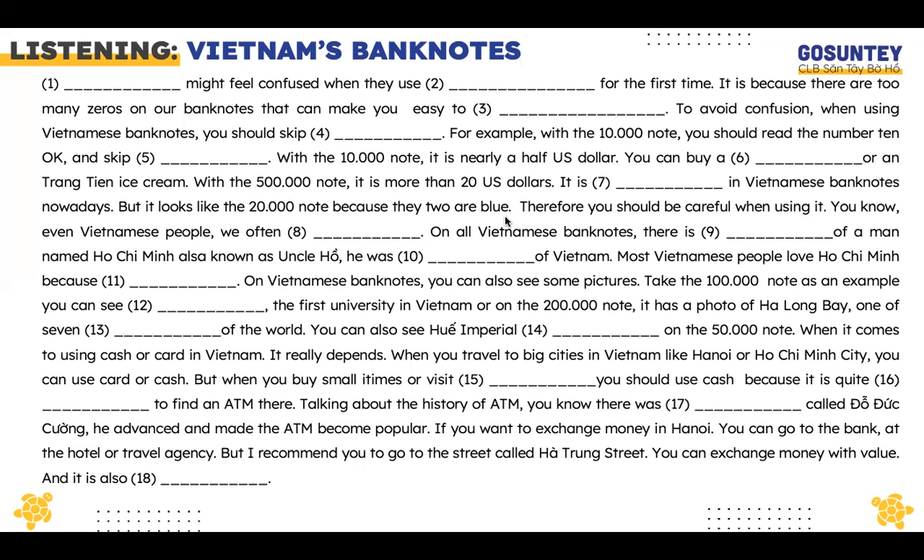If you want to exchange money in Hanoi, you can go to the bank, a hotel, or a travel agency. But I recommend you go to the street called Ha Chung Street. You can exchange money with high value, and it is also convenient.